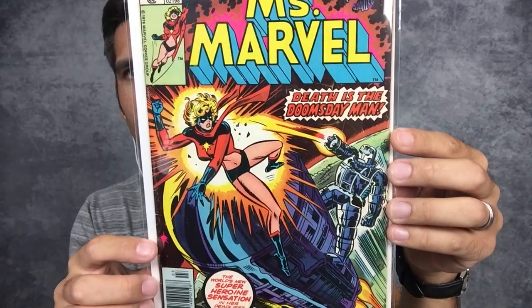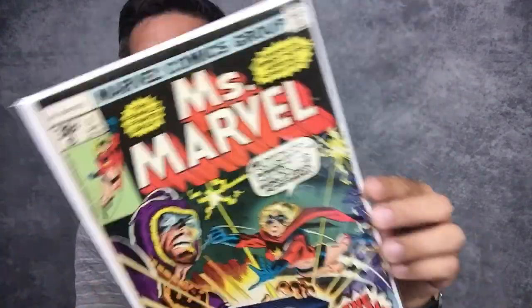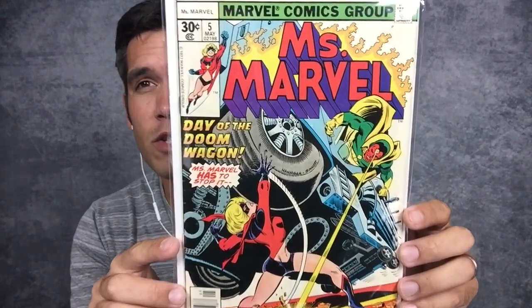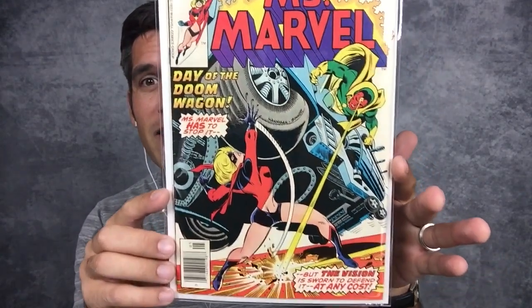Miss Marvel number three — a beautiful cover as well. This is from 1976, so I need to go back and correct that because I had put '77 run.' Miss Marvel number four — it appears this run ran from 1976 through 1978. These mid-to-late 70s books are very attainable runs, like Nova which Count Von Strange just finished his collection on. Miss Marvel number five — appearance of Vision, crossover with Vision.